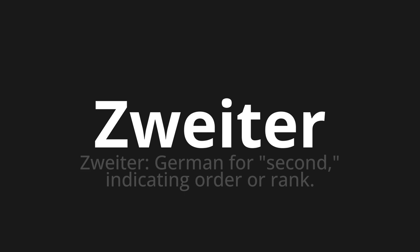One more time: Zweiter. Zweiter. Zweiter. Thank you for joining us on this adventure in pronunciation.